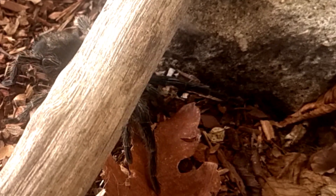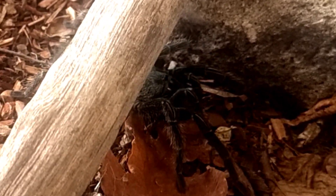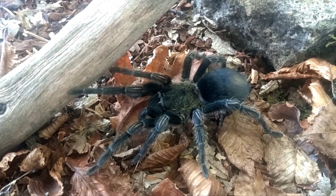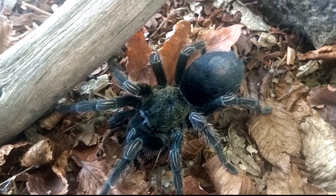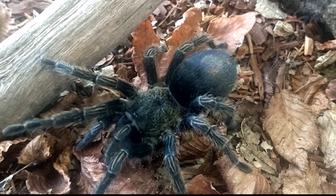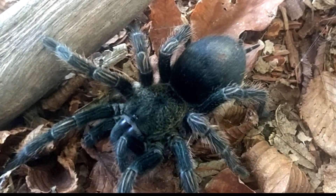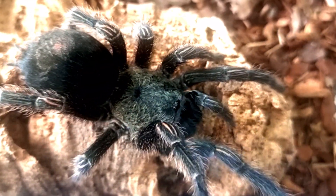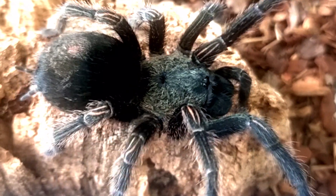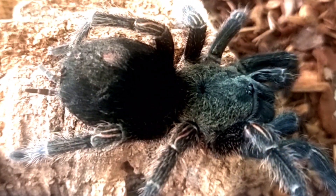While Trixapelma prurians has been associated with folklore in indigenous cultures and popular culture, it is important to approach these depictions with caution — these are not blood-sucking man-eaters, but a valuable and important part of their natural ecosystem. I hope you learned something in this video, and if you enjoyed it, make sure to give it a like, comment, and maybe consider subscribing to the channel.